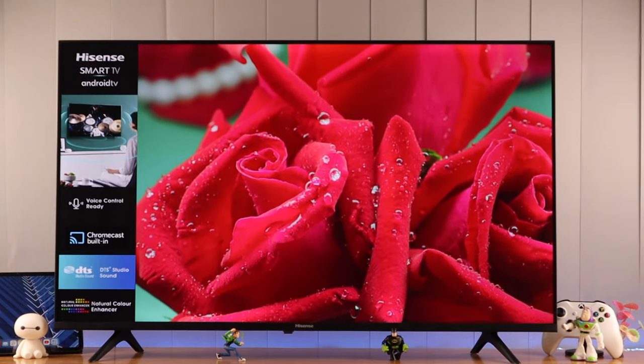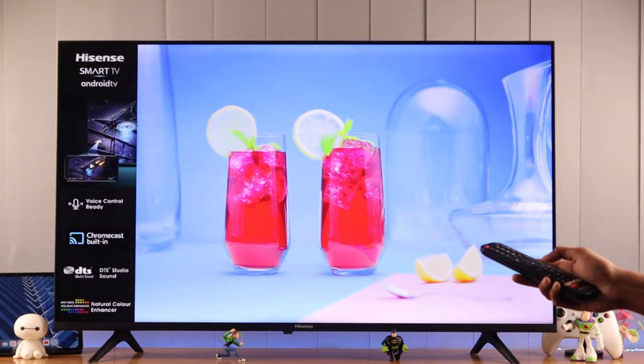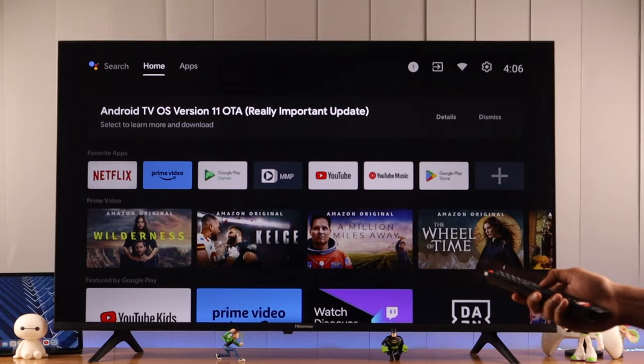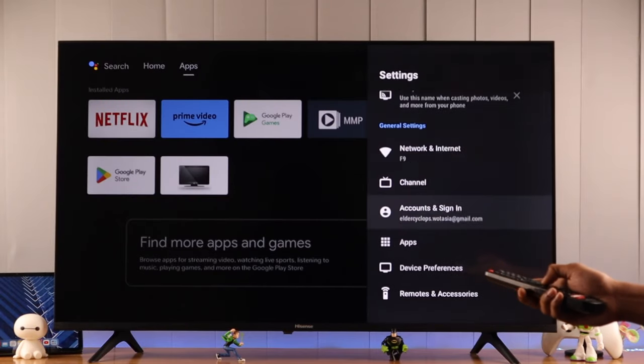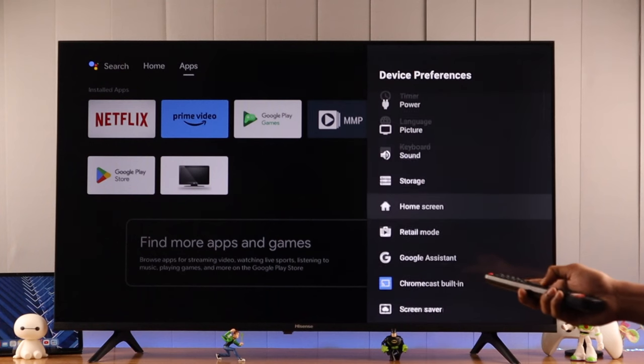First, we need to go back to the home screen by tapping on the home button. Now go up and then go to the right to Settings and press OK. From here, we need to go to Device Preferences.